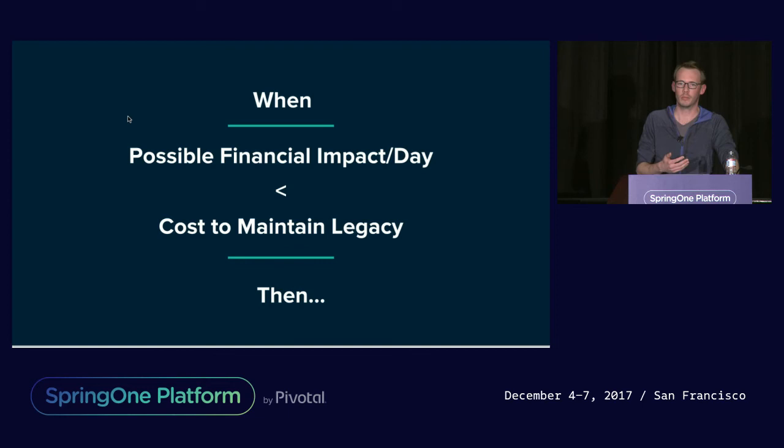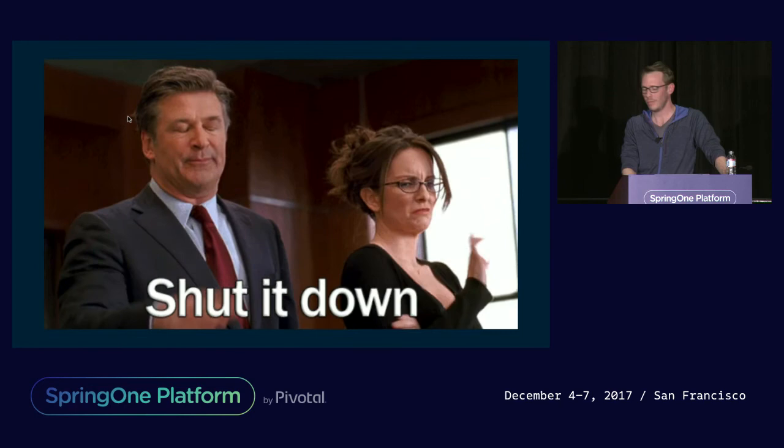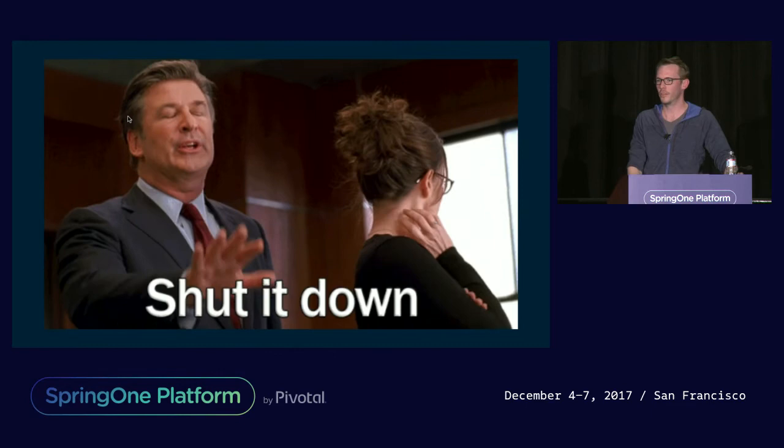We also knew we were probably overstating the cost under the assumption that there were a few more of these false positives yet to surface. So we started having a very real conversation about how to shut down the monolith calculation capability. Typically legacy system cutover conversations are a big deal, however this turned out to be a very simple decision. Referencing the metric we talked about earlier, we had a clear view on how to make that call: is it cheaper to accept the possible financial risk of deploying our new app as per our calculation, or maintain the cost of maintaining the legacy monolith? And so we shut it down.